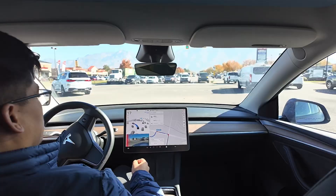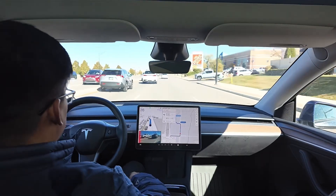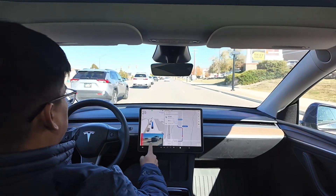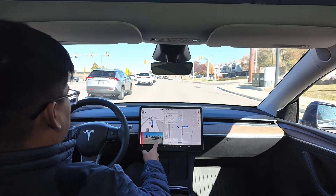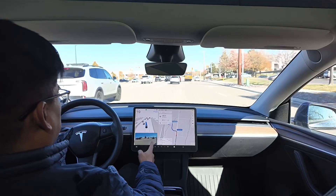We are one minute away from the Costco parking lot. We have to make a left here - it's crowded. It's giving a signal and that car probably gave us some room. Let's see how the car manages. There you go.